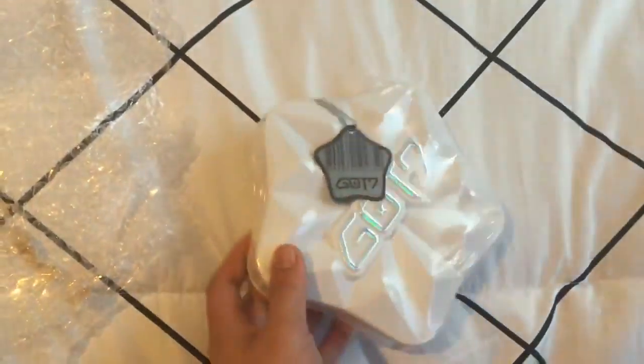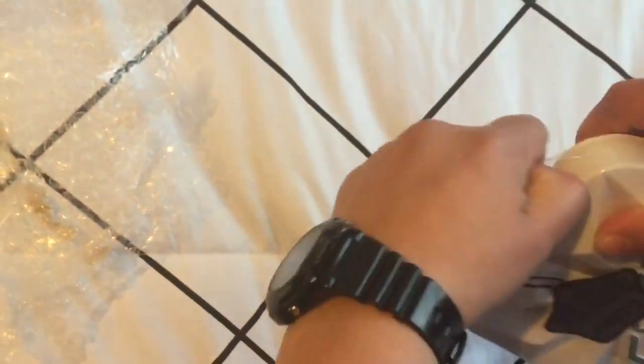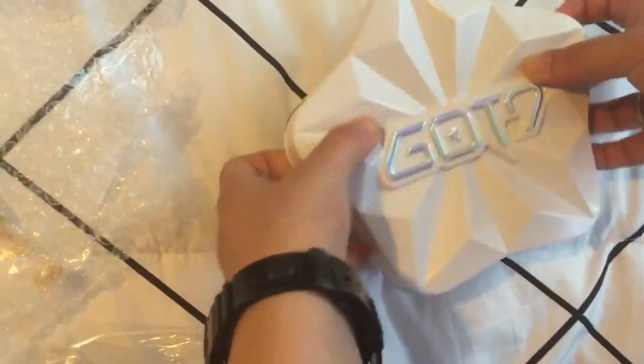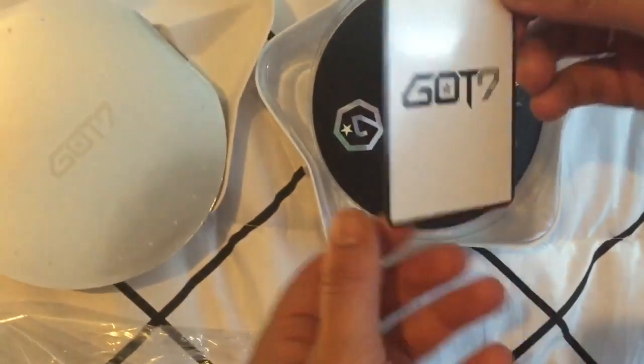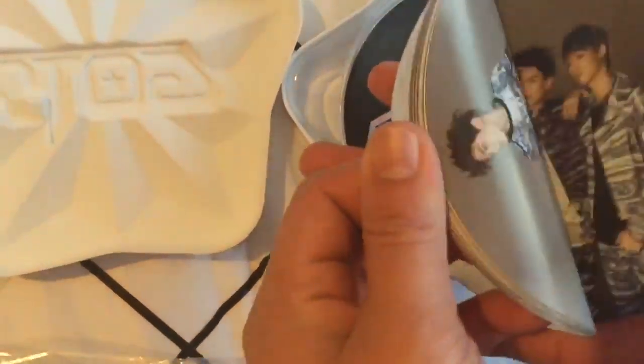First up is the Got It CD. That's what it looks like. Let's see what photocard we get. Jackson. Booklet.